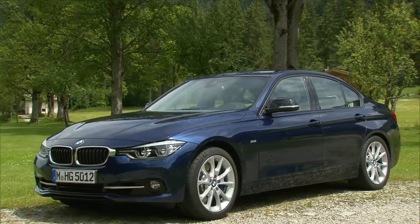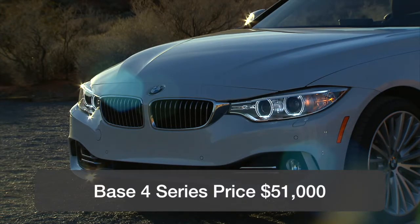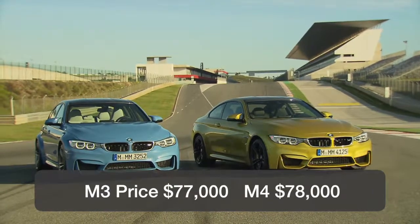A base 3 Series sedan starts at roughly $42,000, the 4 Series Coupe at $51,000, and the convertible at $62,000. The high-performance M3 starts at $77,000, and the M4 Coupe at $78,000.